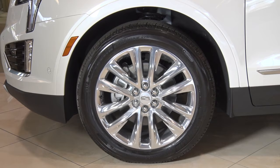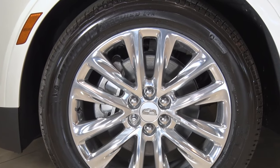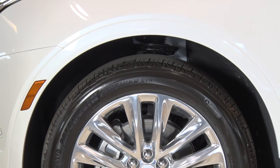The XT5's four-wheel independent suspension, equipped with real-time dampening, adjusts the suspension to handle the inevitable bumps in the road, while also providing very stable footing in corners.